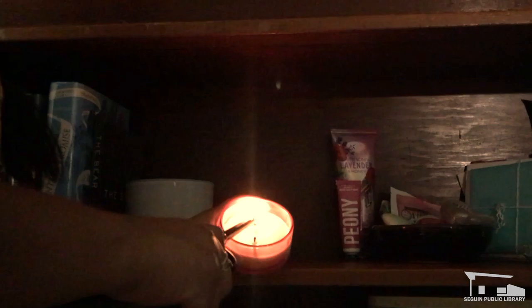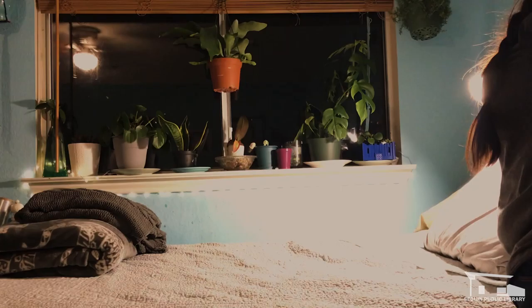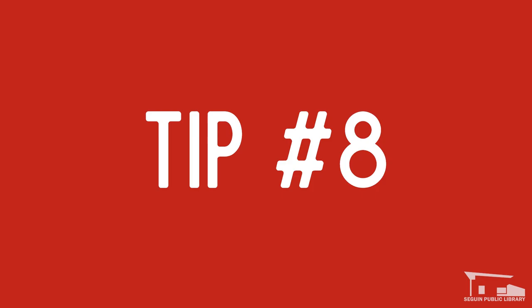Tip number seven: set the atmosphere with mood lighting and some music. I personally like reading with slightly dim lights and soft music in the background — it helps me focus and relax. However, don't dim the lights too much. You're going to be reading a while, so you want good lighting to make it easy on your eyes. Lo-fi is currently my favorite type of reading music. It's soothing and slow, but not soft enough to make me sleepy.